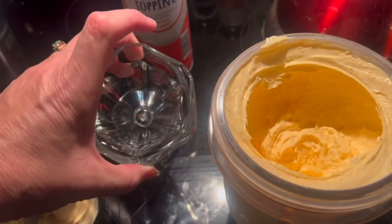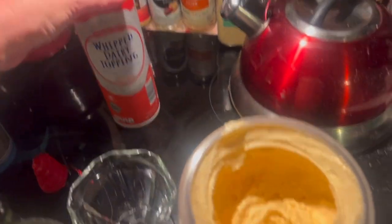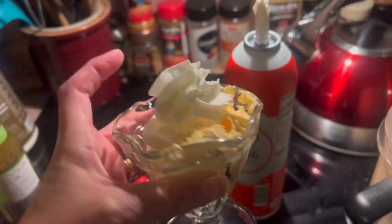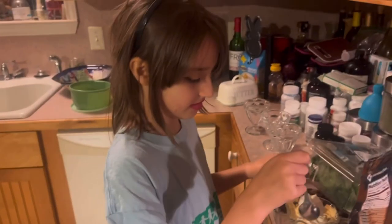We're just going to put it in this cute little dessert dish and top it with some sugar-free whipped topping just to make it look pretty. There you have it! I'm going to let my granddaughter taste it and tell me what she thinks.